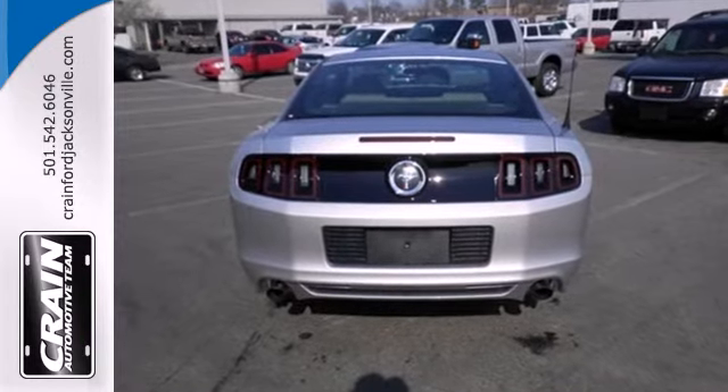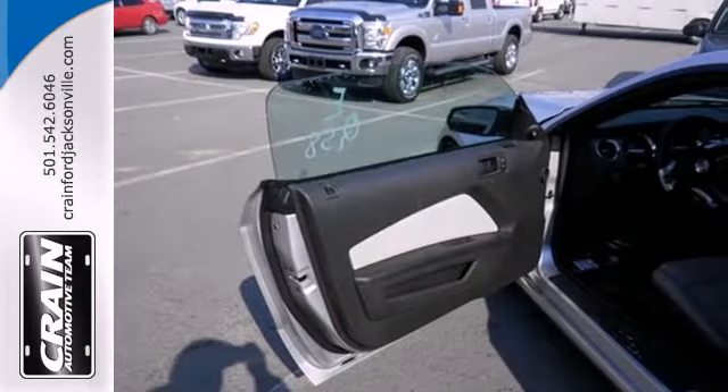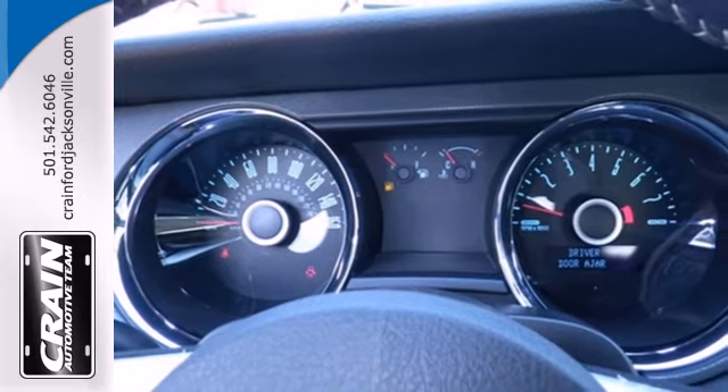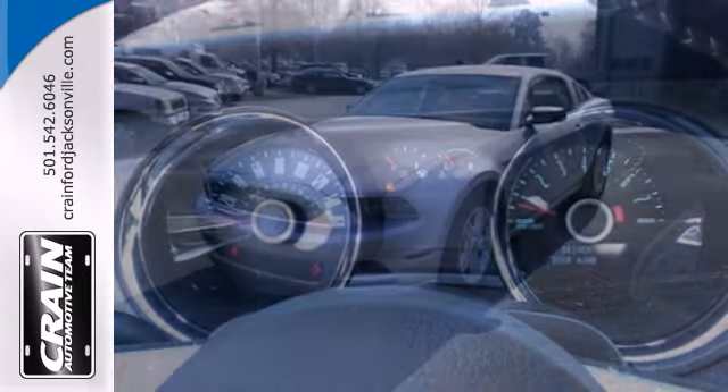This Mustang comes standard with traction control, speed sensitive steering, and anti-lock brakes with brake assist. This is a car steeped in Americana, and it keeps getting better and better every year.